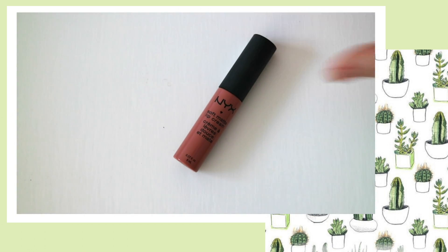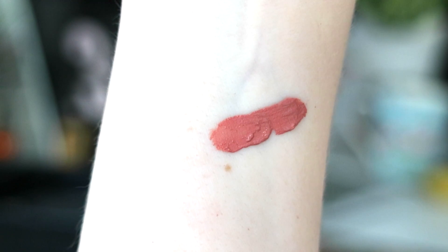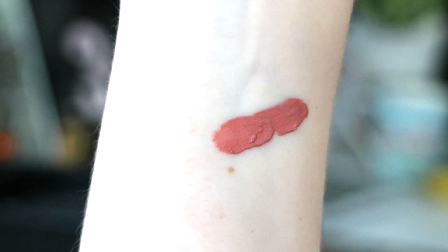A staple for me when it comes to lipstick is the Soft Matte Lip Cream by NYX in Stockholm. It's a lovely peachy pink colour and it glides on so smoothly. It's so easy to apply with the doe-foot applicator, has great longevity, and also has such a lovely scent to it.